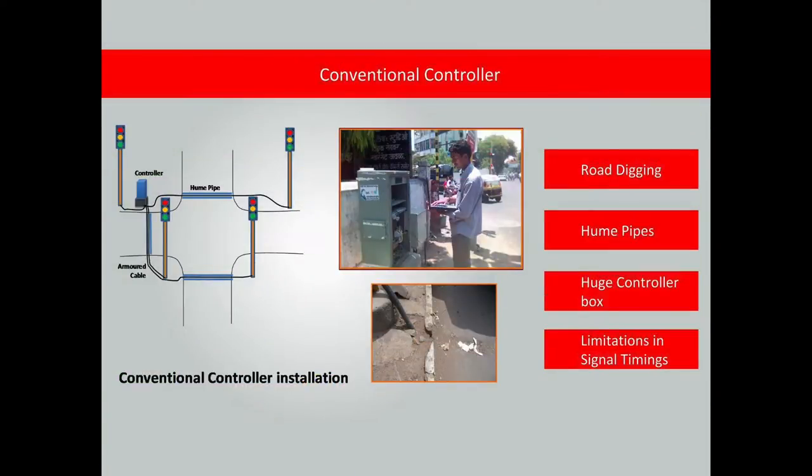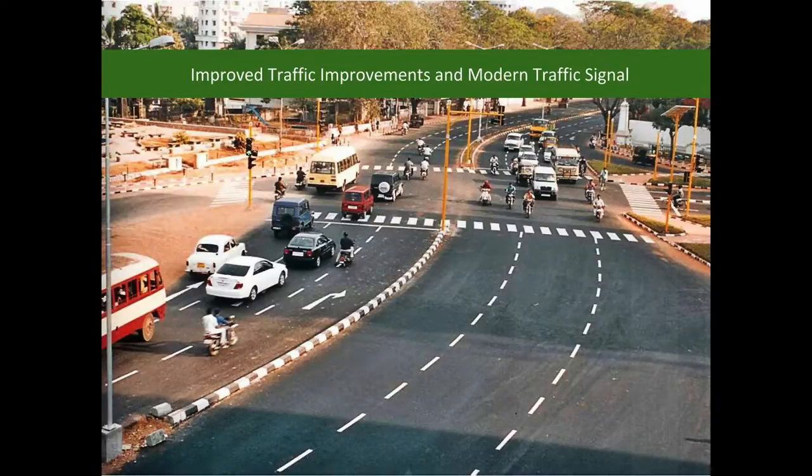The present traffic controllers require armour cable and hewn pipes to be laid across the road, digging and relaying the road for installation and maintenance, and a huge controller box occupying footpath space — all resulting in inefficient operation and delays.